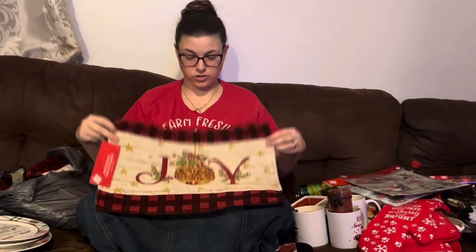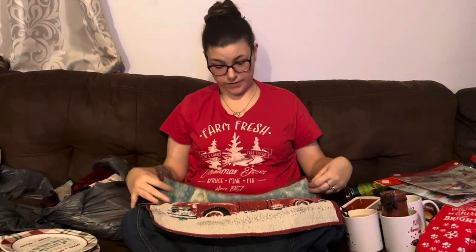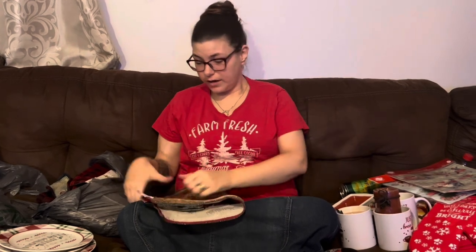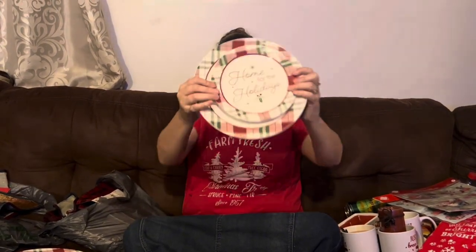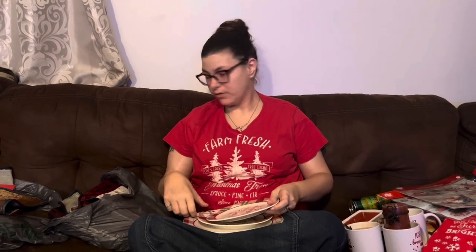I'm going to start off with this side and show you the placemats that I got. This one says Joy and I got five of these, and then I got this one because the beard wanted to be different for his table setting — it's the red truck and it's actually really pretty. Then this is what one of the saucers looks like. It says 'the most wonderful time of the year.' And then we got this one which is 'home for the holidays.' So this one's the beard's for home for the holidays, to go with his red truck placemat, and the rest will go with the Joy placemats.